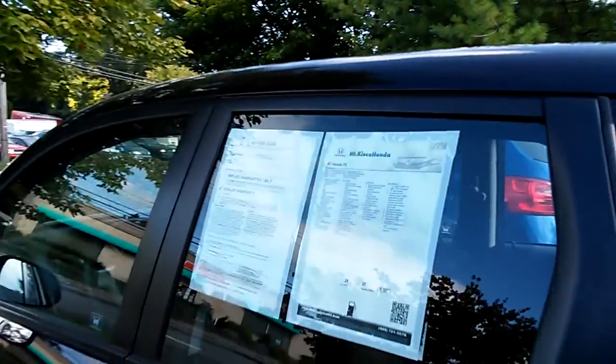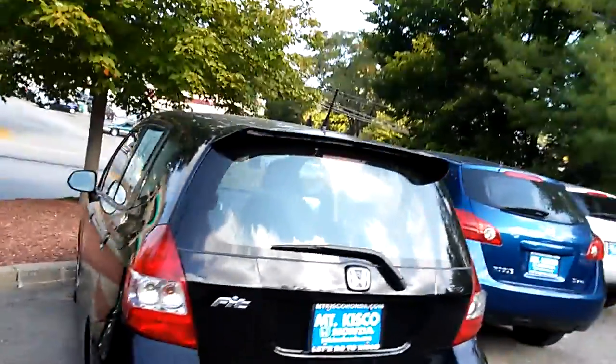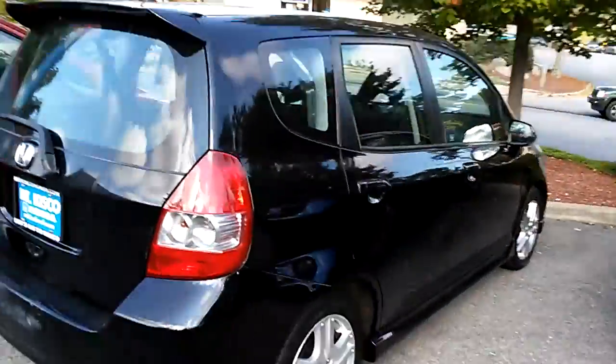The car is selling for $8,983. It gets 31 mpg in the city and 37 on the highway. It takes regular gas only. We have a couple of blemishes but the car is priced out really nice, and we're going to send you a better price if you haven't already got it.